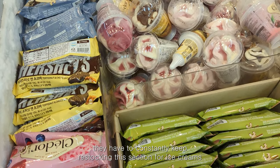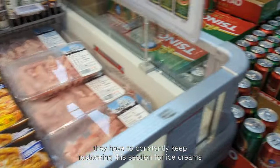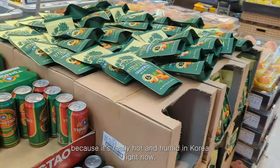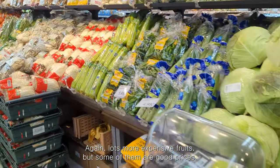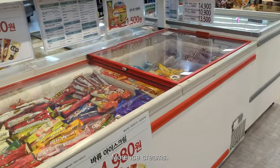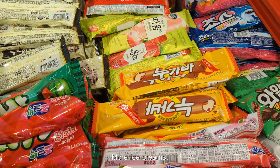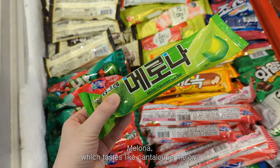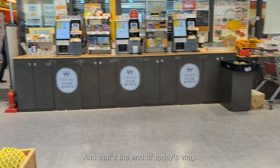I notice they have to constantly keep restocking the ice cream section because it's really hot and humid in Korea right now. There are also some more expensive fruits, though some are at good prices. This is my favorite ice cream — Melona, which tastes like cantaloupe melon. And that's the end of today's vlog.